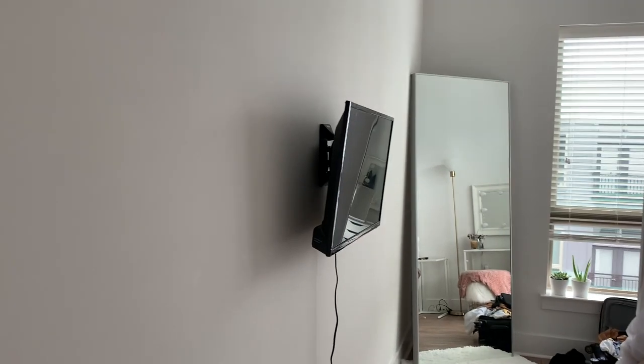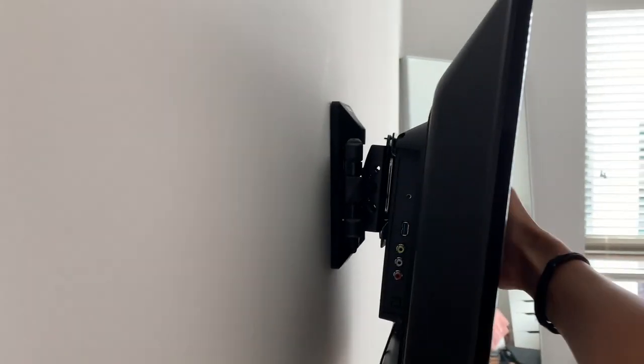I mounted my TV — it was a process and it sticks out a little bit which I don't love. There's also a black cord just hanging there, so I'm going to get a white cord cover that you stick to the wall to hide it. We do have a bigger TV in the living room.